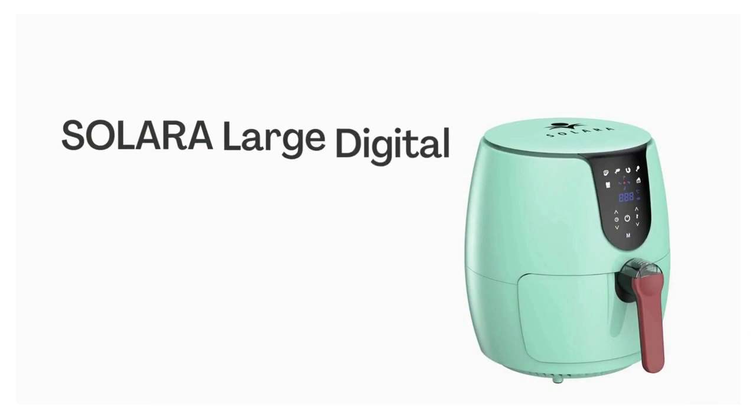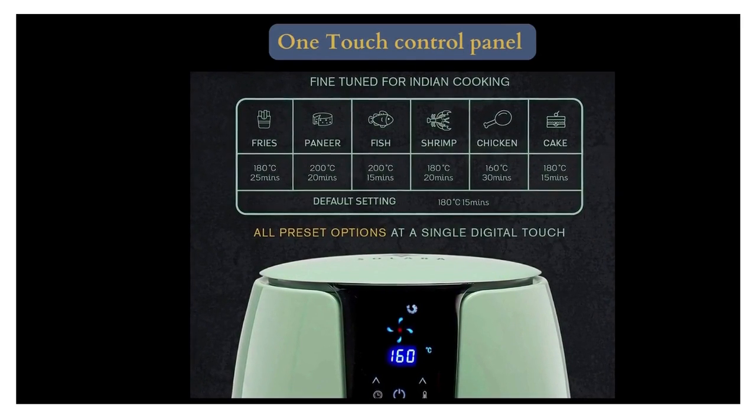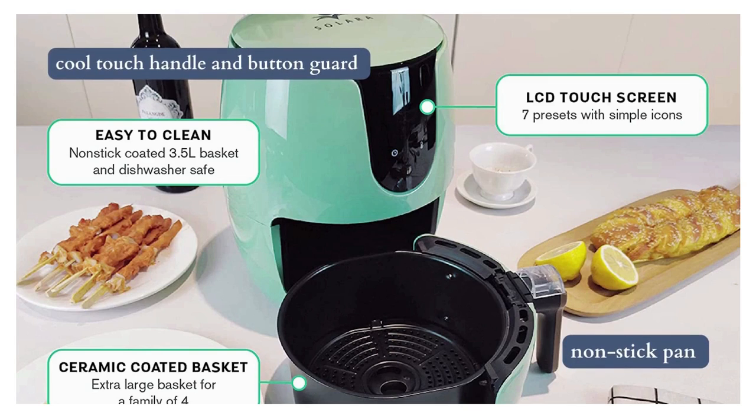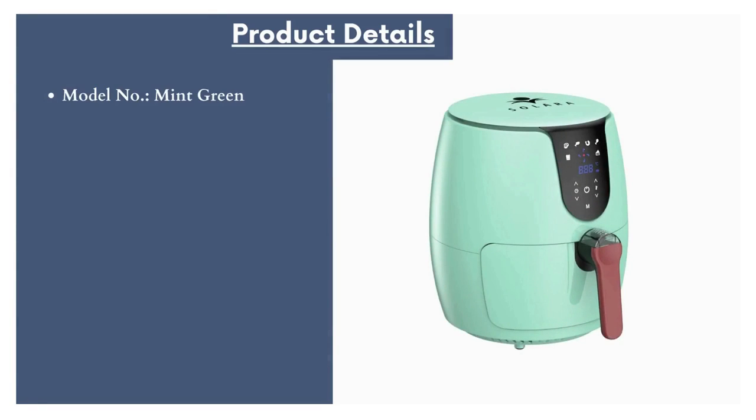Number 3: Solara Large Digital Air Fryer. In this air fryer you will get a one-touch control panel with a sleek body that gives your kitchen a modern look. It comes with a non-stick pan equipped with a cool touch handle and button guard to prevent accidental detachment.